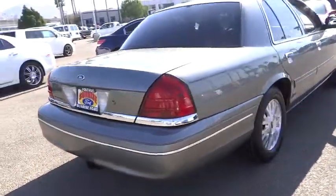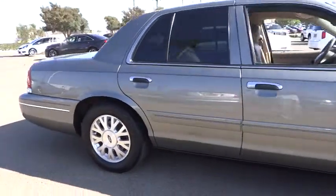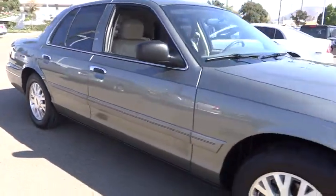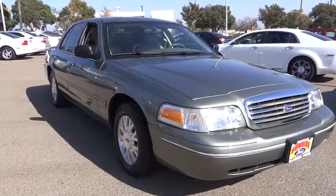Anti-lock braking system, dual front airbags, power steering, air conditioning, front cruise control, keyless entry, power windows, power door locks, child safety locks, trip odometer.